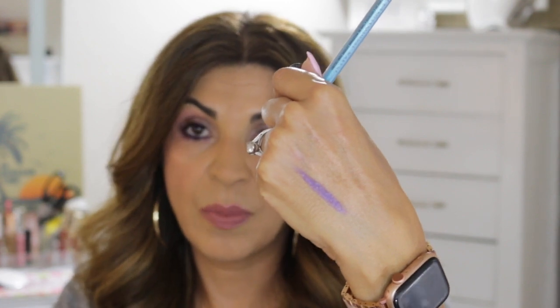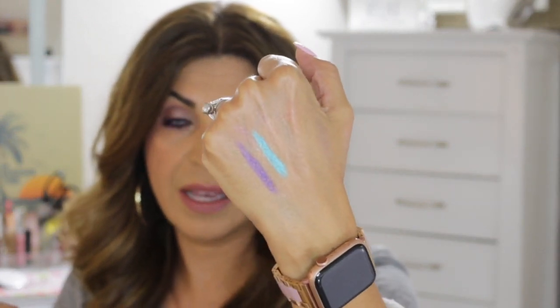I also bought some colorful eyeliners by NYX — I got purple and blue. I'll swatch the purple; they're super creamy and glide on really nice. I have the purple on today. Then I also got the blue one — I tried to open it and it just broke, which means it's super creamy. I was going to wear the blue today for an icy blue look that didn't work out. I really love the purple; it's really nice.